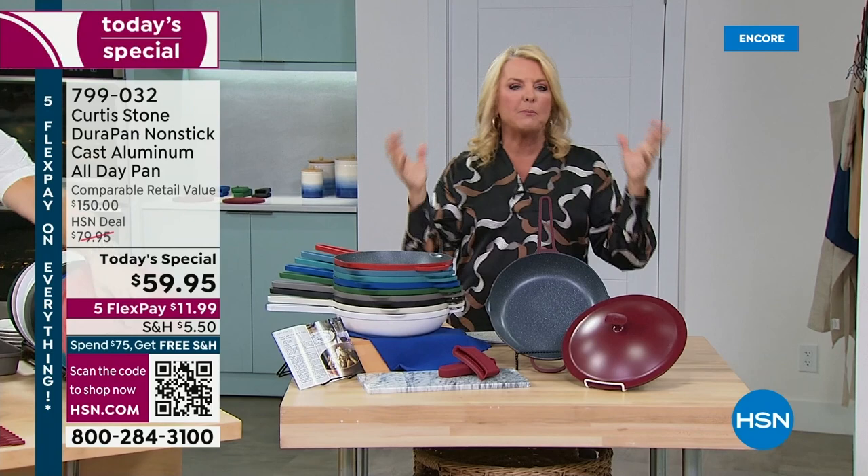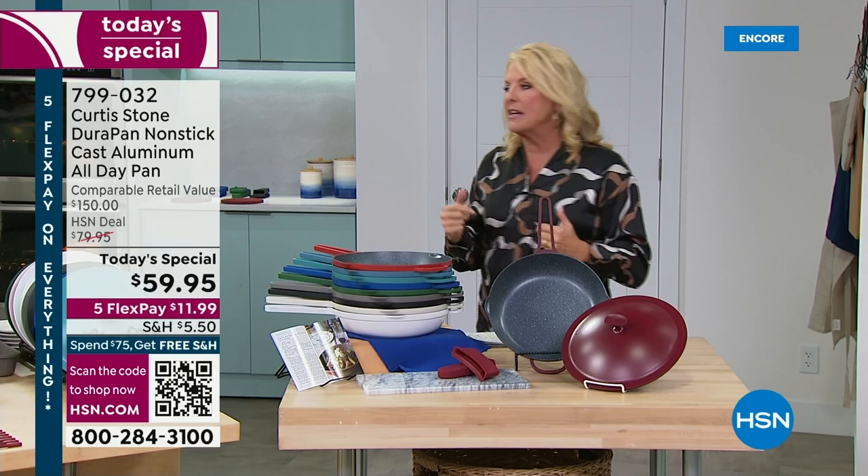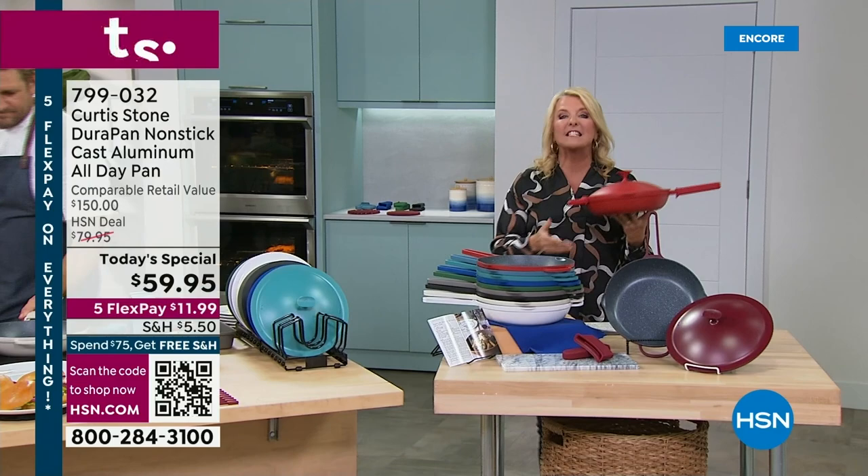What Chef decided to do was: that was good, but how can we make it much, much better? And he did exactly that with our brand-new Today's Special. This one is the everything, all day, every meal, just get-it-done kind of pan.